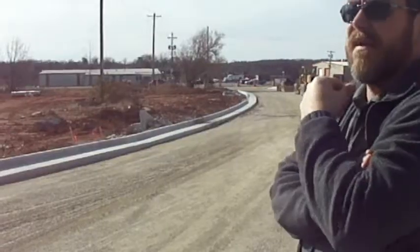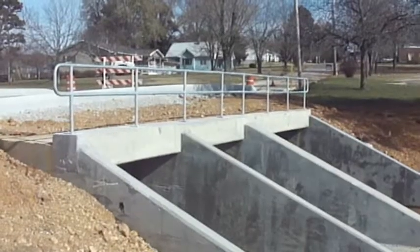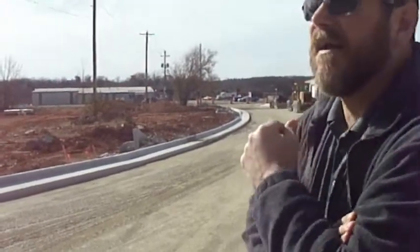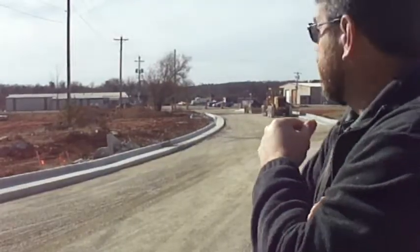Our incident rate of closing Old Springfield Road due to high water has been reduced 80 to 90%. Water is really going to have to come up to get over this bridge now. Resident safety was first and foremost in doing this.